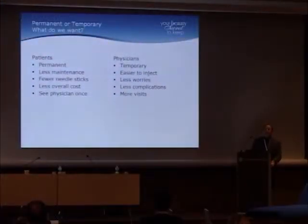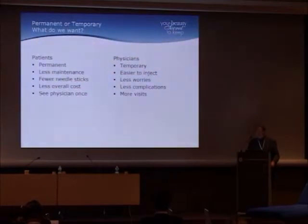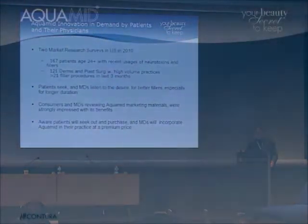Our patients are asking for something that's longer-lasting. They like less maintenance, fewer needle sticks, and less overall cost — they don't want to see the physician all the time. Many physicians do want something more temporary that's easy to inject with fewer worries. But patient expectations are a procedure that's easy, with no pain, reliable, minimal or no downtime, and they do want longevity. So we want a product that's available, malleable, with early results, very few adverse events, and longevity.